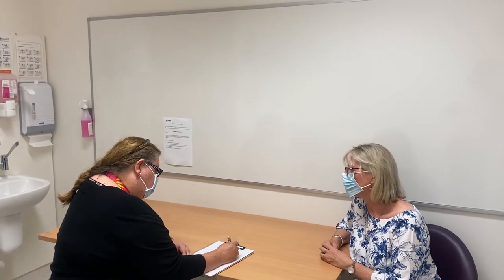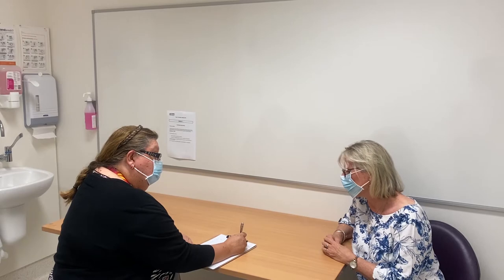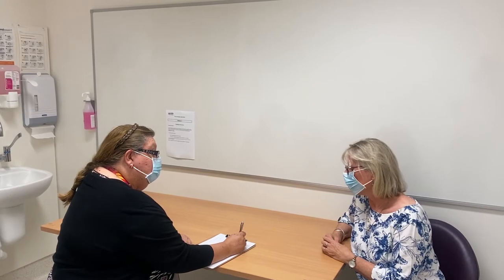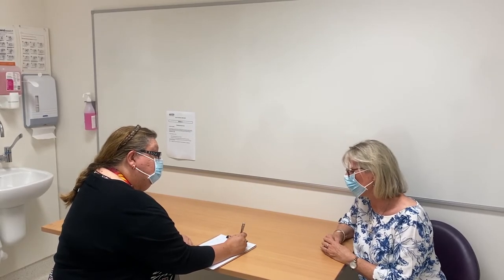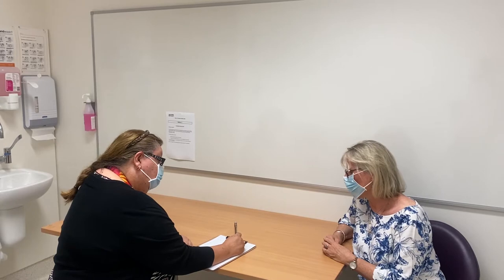Does anybody in the family have heart disease? Both my parents died of heart problems — my dad had a heart attack in his seventies, and my mum had a stroke in her eighties. Any siblings? I've got two brothers who I believe have heart problems, but I don't keep in contact too much. And children? I've got two sons — they're well.